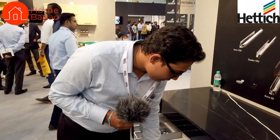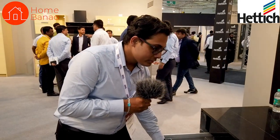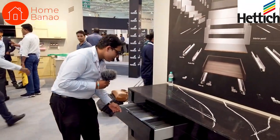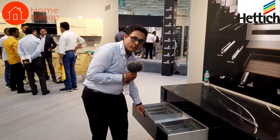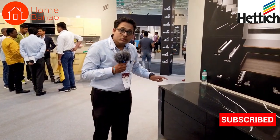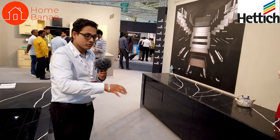Avantec has designer accessories like the strip over here, which makes it look very classy. All our drawer systems are by default soft closing in nature. There is an additional accessory known as the push-to-open silent adapter, which makes it push-to-open as well as a handleless concept, while still retaining its soft closing mechanism.